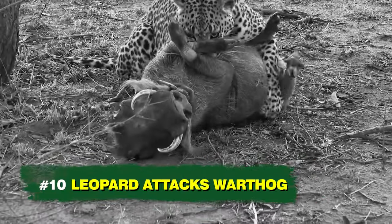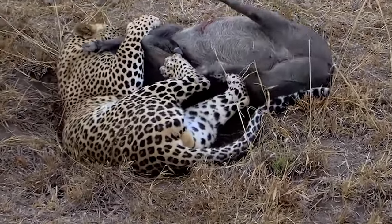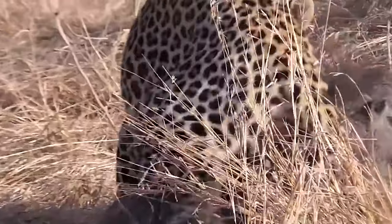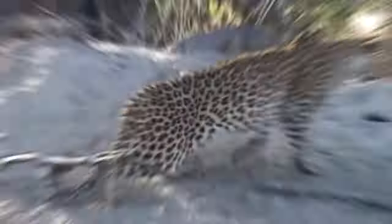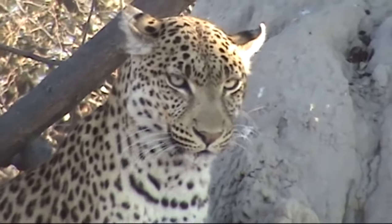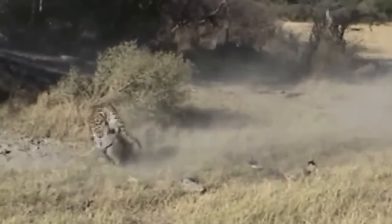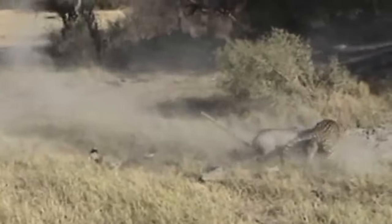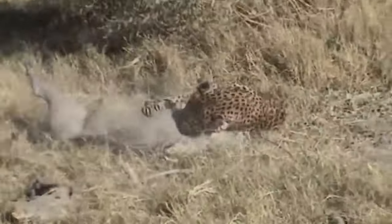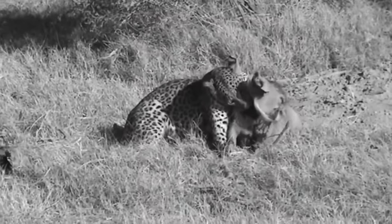Number 10: Leopard Attacks Warthog. Warthogs are dangerous foes of leopards, as there are recorded instances of them retaliating brutally. However, in a straight contest, the leopard wins most of the time since they tend to be stronger. The leopard sits calmly, waiting for its prey. Suddenly an unaware warthog ventures close and the leopard pounces without warning. The warthog tries to fight back and run, but the leopard pins the animal down on the ground — the perfect kill.